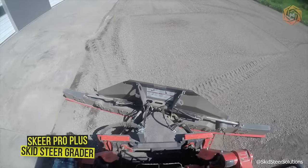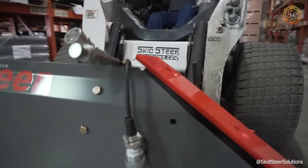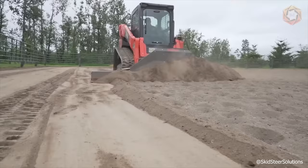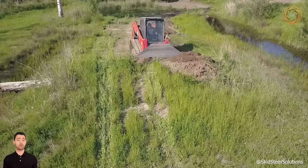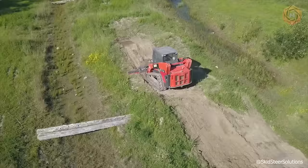The Skier ProPlus Skid Steer Grader is an innovative new attachment that will take your leveling operations to the next level. The company tested the attachment on a gravel road, an off-road riding trail, and an equestrian area. Just look at how cleanly and efficiently the Skier system performs in such a wide range of applications. From heavy leveling to precision layout, this attachment can be relied upon.